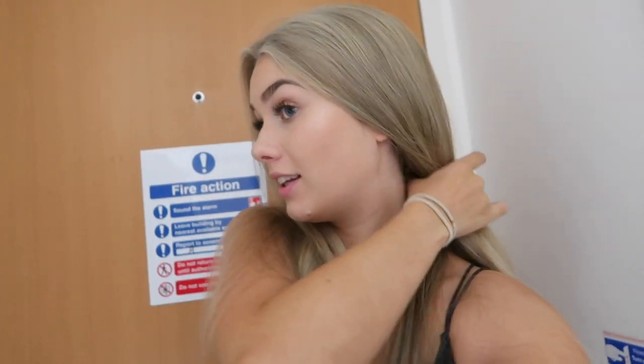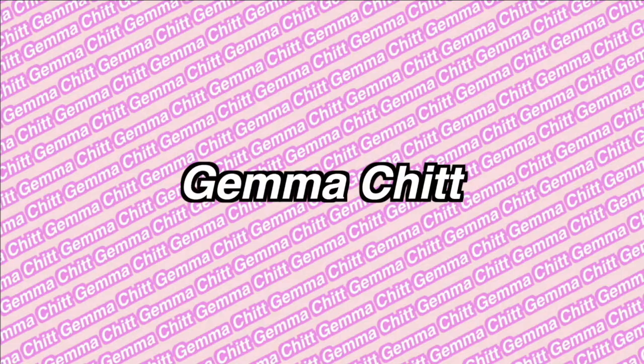Hello MTV and welcome to my crib. I can't take myself seriously doing that. Absolutely not. Hi everyone, welcome back to my channel. Welcome to another video and I've been waiting to film this video for quite a long time now.